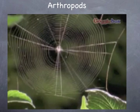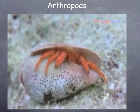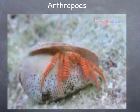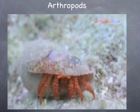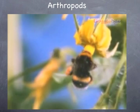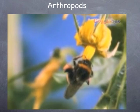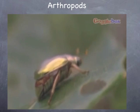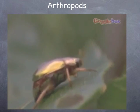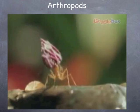Spiders spin webs to catch prey, while hermit crabs use empty shells to give them protection and camouflage. Bees take their food from the nectar in the plants around them. Some arthropods, such as beetles, live alone. Others, such as ants and bees, live in huge, well-organised communities.